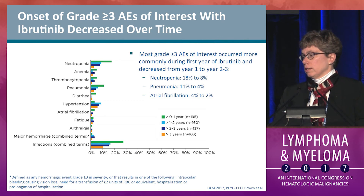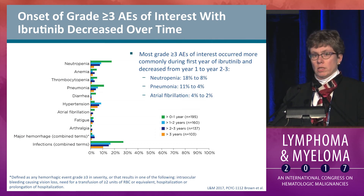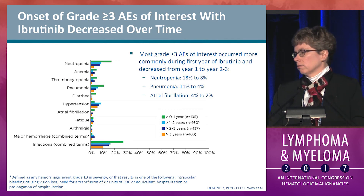Many grade 3 or higher AEs did decline over time during the study. This is quite evident for neutropenia as well as pneumonia, and all infections declined from year 1 to subsequent years. Hypertension, in contrast, seems to be fairly steady over the later years. Atrial fibrillation is highest in the first six months but then continues at a low rate thereafter.